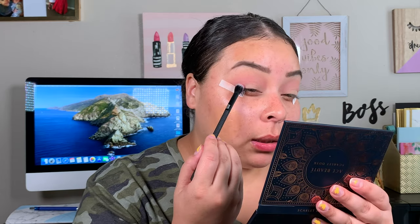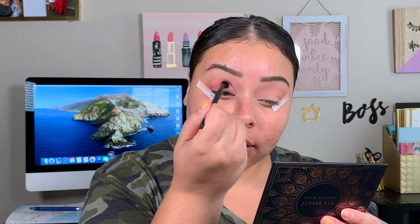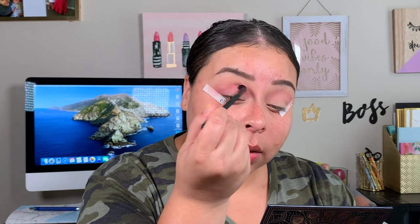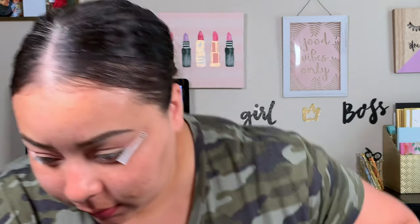That's actually beautiful for a transition shade. For the next shade, I'm going to go ahead and take Bahamas on my Moto Pro Crease Brush. I want to tap off some of the excess, start on the outer edge, and just lightly put it right into my crease. Now that it's directly in my crease, I'm going to do some small circles to make sure it's not a harsh line. Then I'll go back in with the brush we used Lotus on.